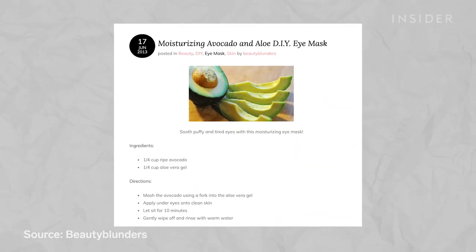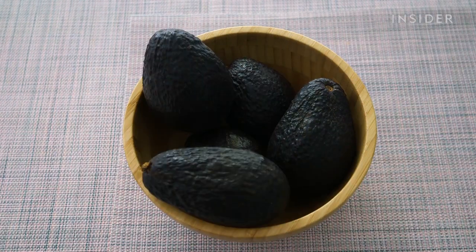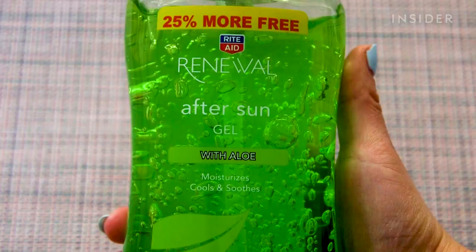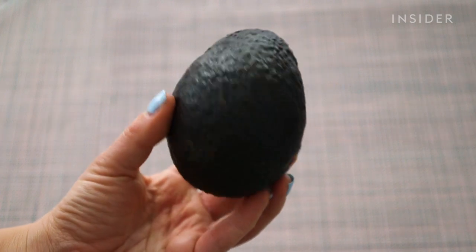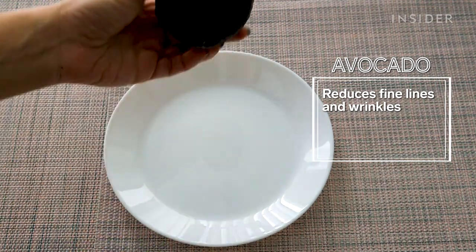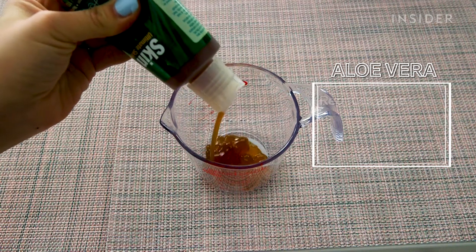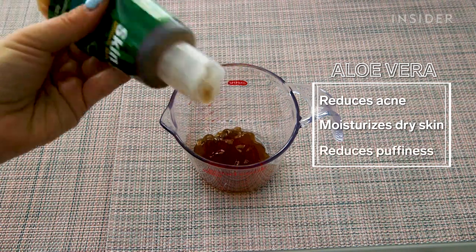The first mask is an avocado and aloe vera mask. The only ingredients you'll need are avocado and aloe vera gel. I found this 99% aloe vera gel from Whole Foods, but if I didn't find it, I was going to stick to some after-sun gel with aloe that I had from last summer. From my research, I found that avocados are filled with a ton of vitamins and minerals, like vitamin E, that can help reduce fine lines and wrinkles. An avocado's natural oils can also soften, nourish, and hydrate the skin. While we're most familiar with aloe vera for sunburn relief, this gel can also help with acne and dry skin. Some benefits of aloe vera around the eyes include reducing swelling and puffiness.